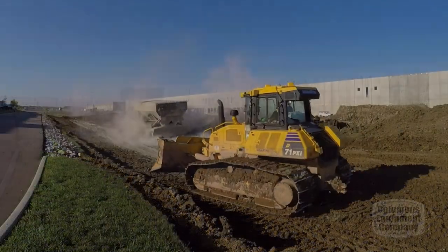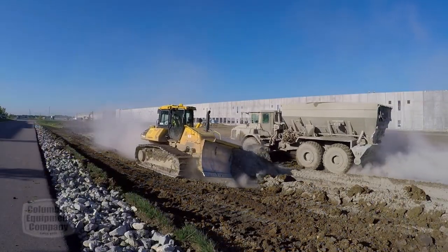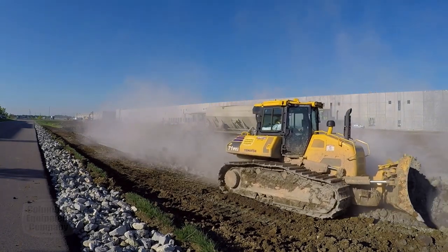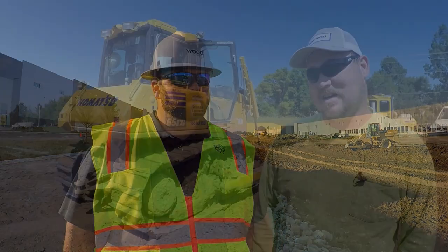Komatsu makes a great product. They have great power. The machine control — the intelligent machine — they have added a lot more technology to the machine than what some of the other vendors have. What we like most about the new Intelligent 2.0 machines is that you're able to work off three different surfaces, and that allows the operator to work off the existing surface he's cutting and he's able to add his hold-down to that to be able to run automatics even though he's not close to finish grade.